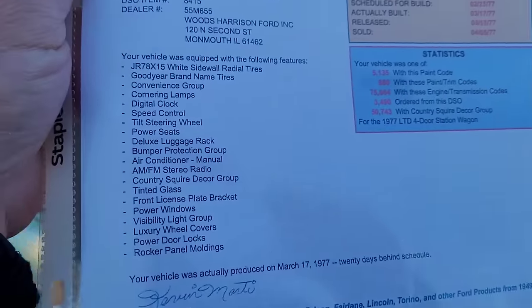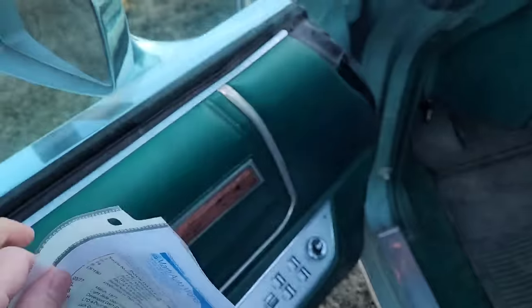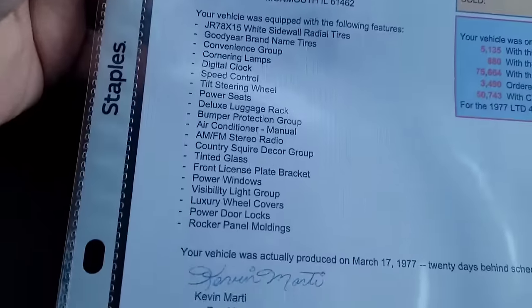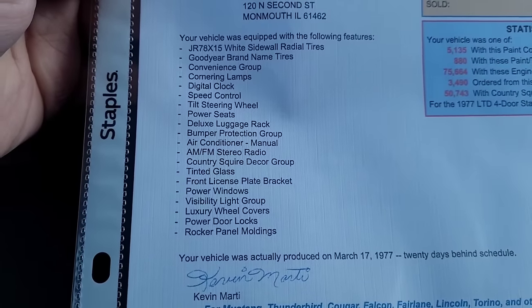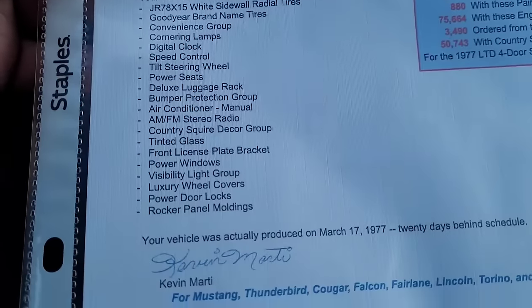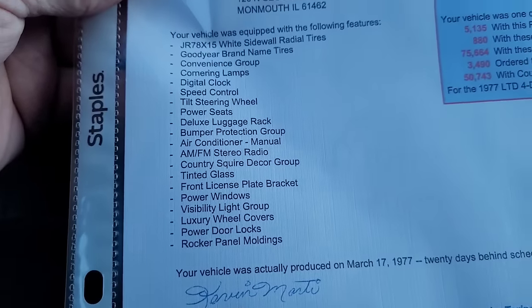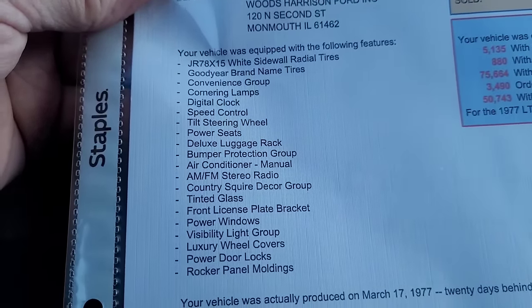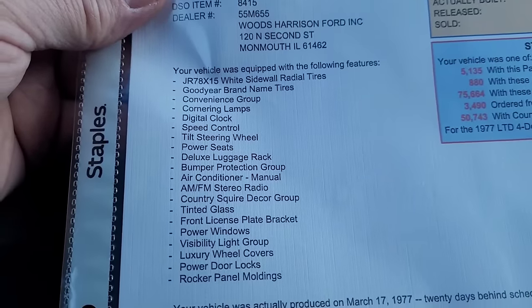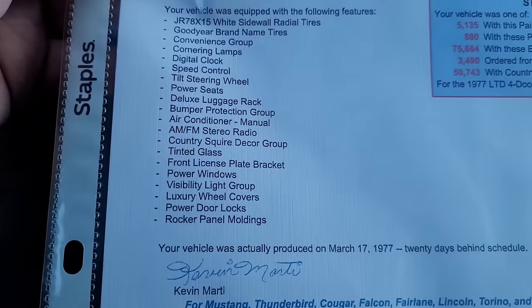It's pretty cool out here; I'm going to get back in the car. So yeah, power seats - most of them usually just say power driver's seat or six-way power seat, meaning driver's side only. Luggage rack - we saw that. We got the bumper protection group; I did not want one that did not have the rub strips on the bumper, because it looks like something's missing and I don't want to look for all that stuff.